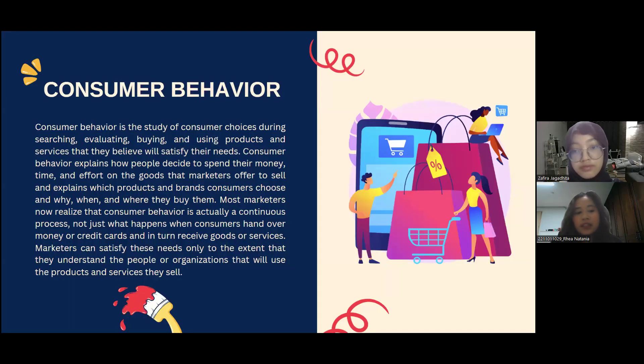The first topic is consumer behavior. Consumer behavior is the study of consumer choices during searching, buying, and using products and services that they believe will satisfy their needs. Consumer behavior explains how people decide to spend their money, time, and effort on the goods that marketers offer to sell, and explains which products and brands consumers choose and why, when they buy them.